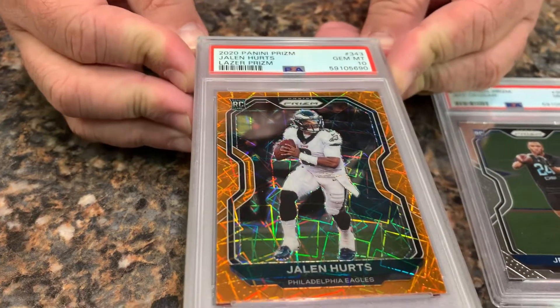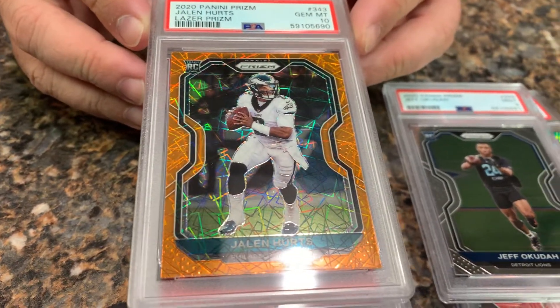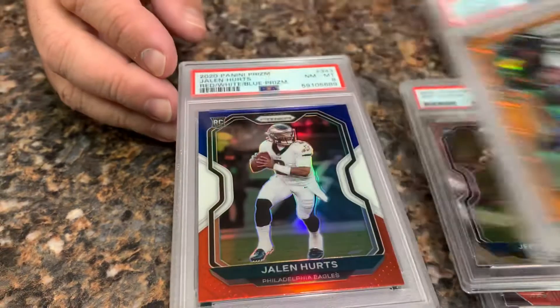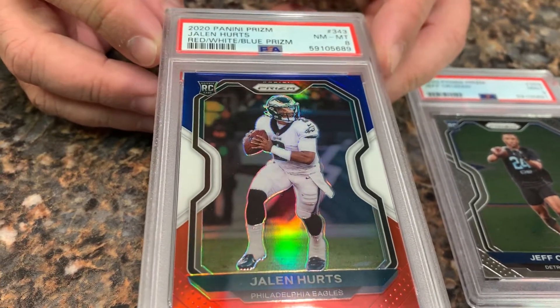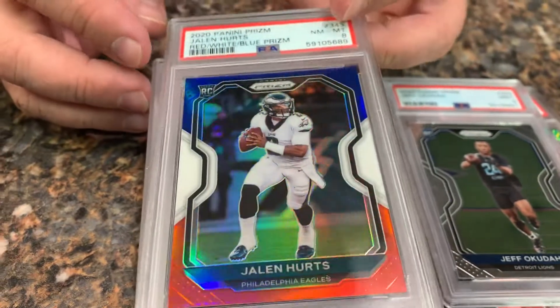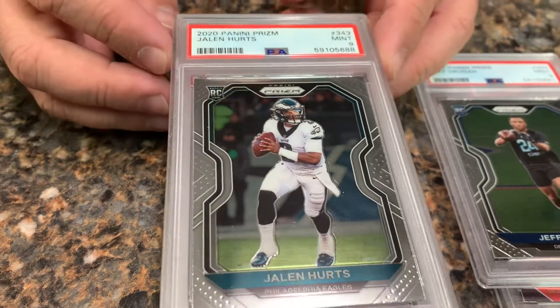Here we go — a Jalen Hurts laser prism rookie in a 10. Here's a little bit of a bummer: a Jalen Hurts Red White and Blue in an 8 — must have missed something on that one. And a regular Jalen Hurts in a 9.